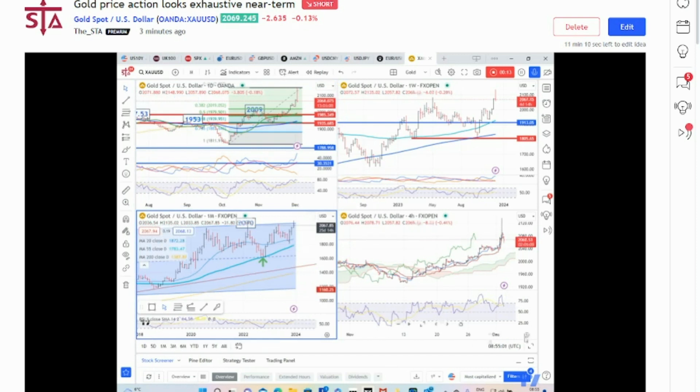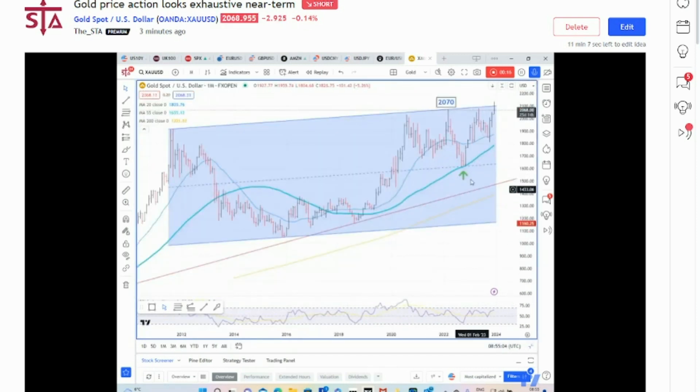I'm going to show you the monthly chart. The previous high I've got here is at 2070, but I believe gold has been in an up channel going back to 2011. The top of that channel is currently nearer to 2106, so for a valid break higher you need to close above that level, and currently that has not been seen.